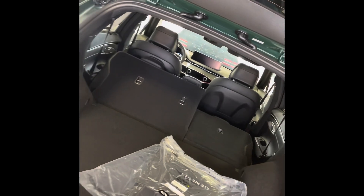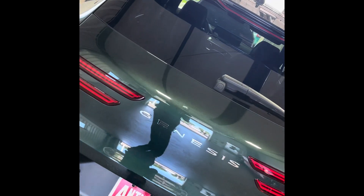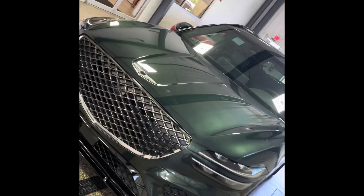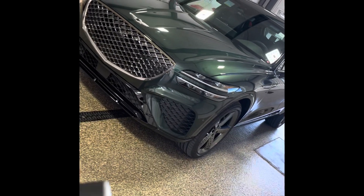Very nice cargo area, and you can fold the seats down right here. This is height adjustable too. Guys, what do you think about the GV70? I think it's actually the best Genesis that Genesis has ever made, and I really like that Genesis has definitely stepped up their color combinations.